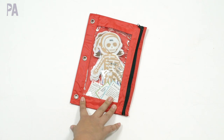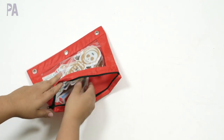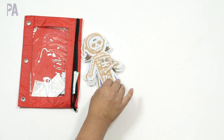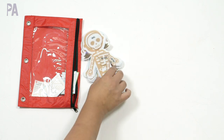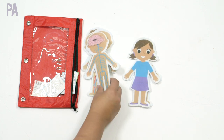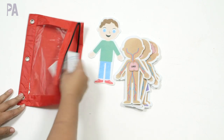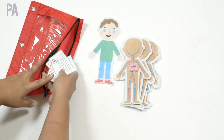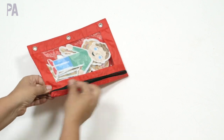This is a recent busy bag from the Target dollar section — I hope they bring it back. It is a body parts felt kit. It has all these little felt body parts that you put on top of a skeleton, plus a girl figure, and then the different systems of the body that you can go through. It also came with cards that describe the different systems of the body. It was like a dollar and I put everything together here to have a little body busy bag.